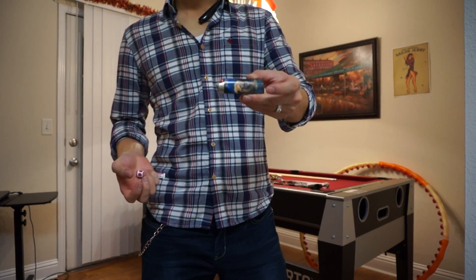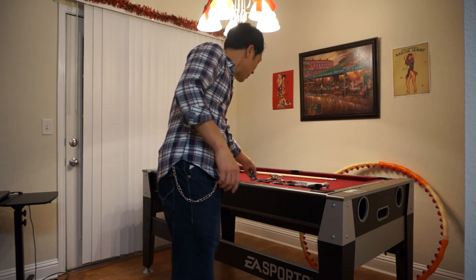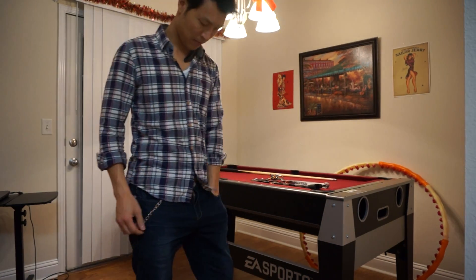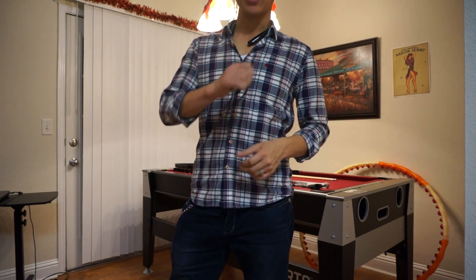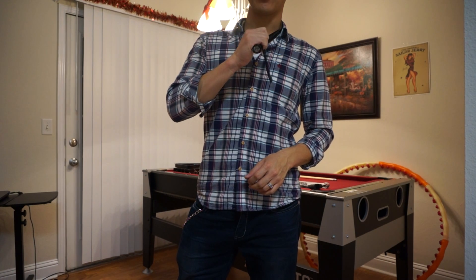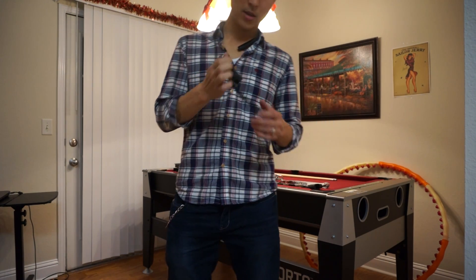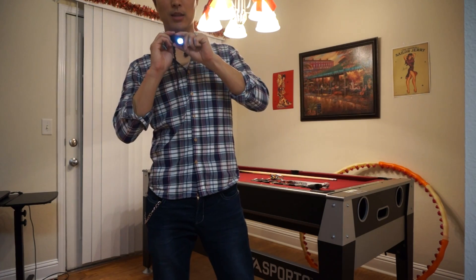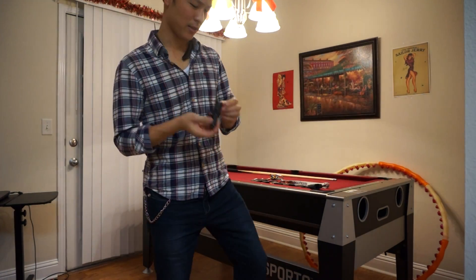I've also got a big lighter and some chapstick. And there's this handy flashlight with three different light options: high, low, and strobe. It also has a telescoping option — very bright light, I like it.